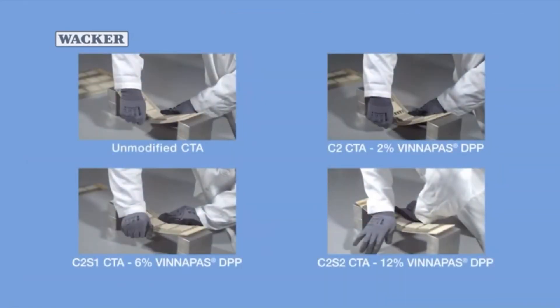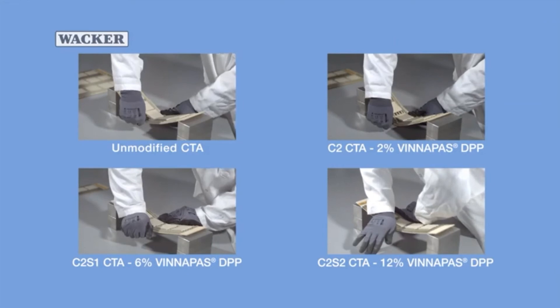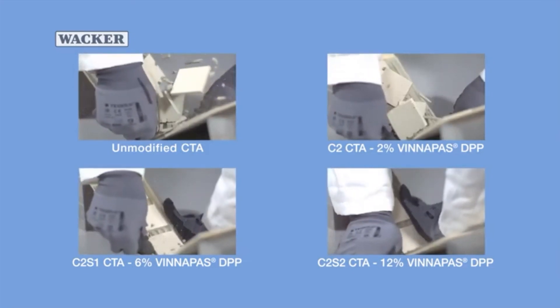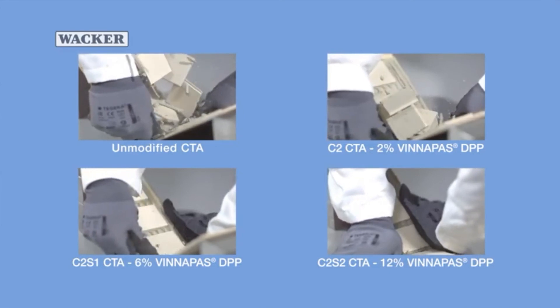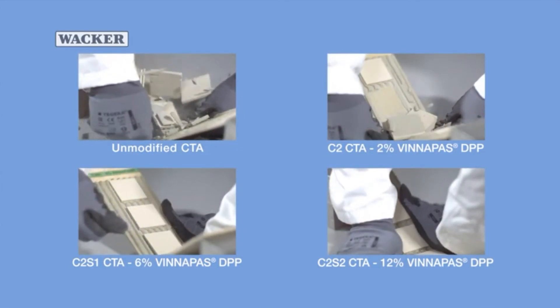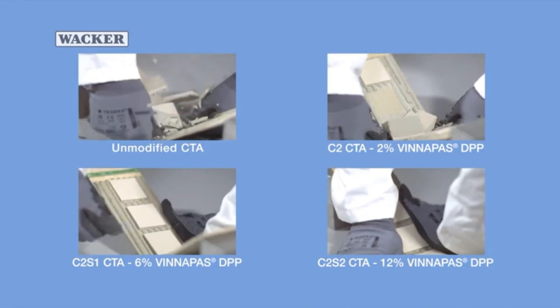Here again are the four different test setups for comparison. The takeaway is clear: resistance to shear forces increases as more Vinipass dispersible polymer powder is added to the tile adhesive.